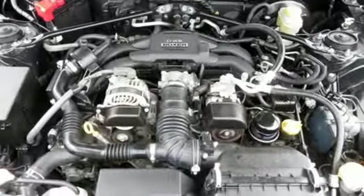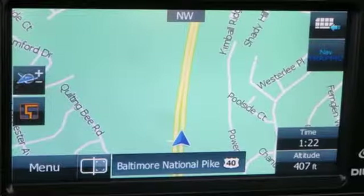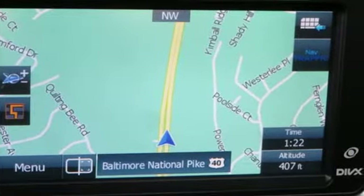Durable, reliable Subaru. They say a journey begins with one step. In this case, it begins with a test drive. Start your next adventure today.